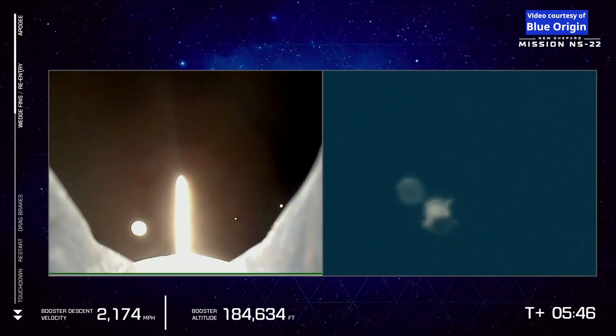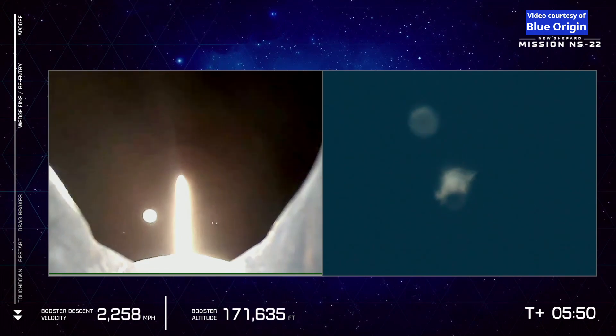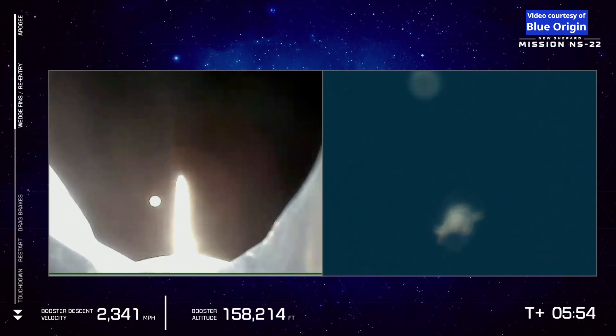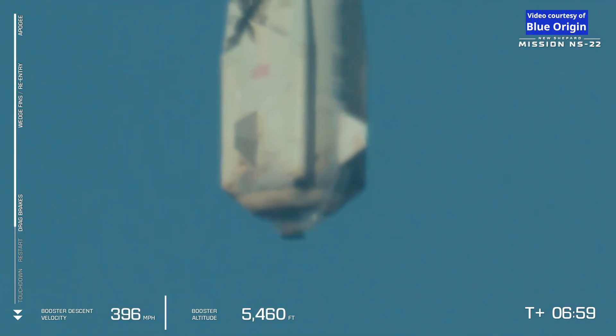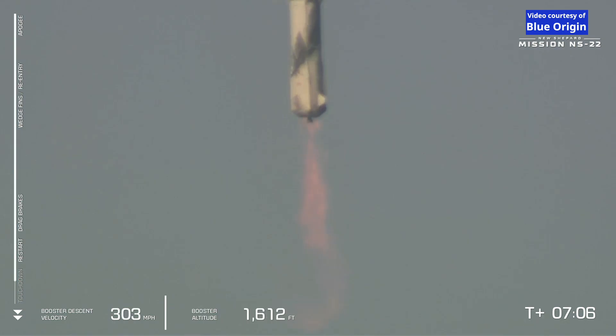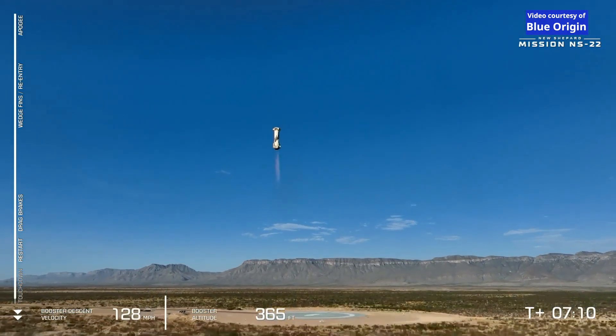Both the crew capsule and booster are now descending. We saw the forward fins deploy there in the shot on your left as that rocket is now reaching its atmospheric pierce point, returning from space and entering the atmosphere. Great close-up of the BE-3 engine. There it is — engine ignition, engine relay coming in through landing.